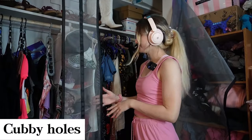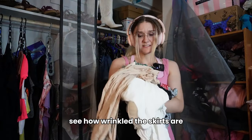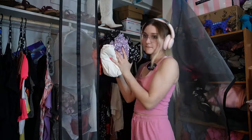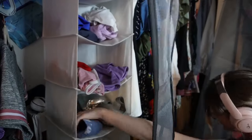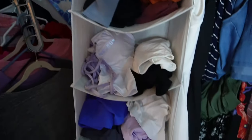Moving on to the cubby holes — we gotta get the skirts out of here because they're going somewhere else. See how wrinkled the skirts are? They should be hung up. Now finally the activewear will have its own section, excluding leggings. Sports tops, sports tank tops, shorts, padded sports bras, and unpadded sports bras.